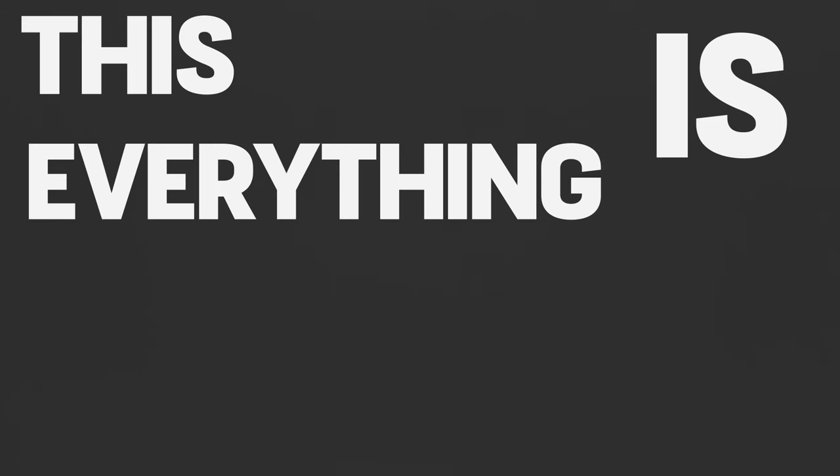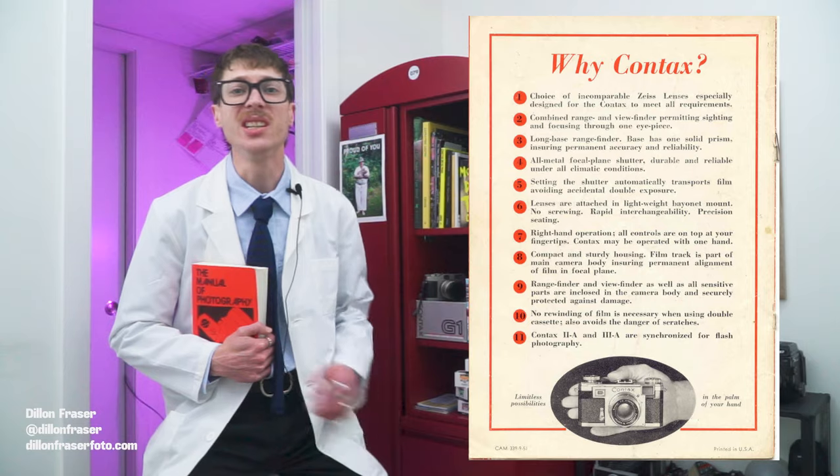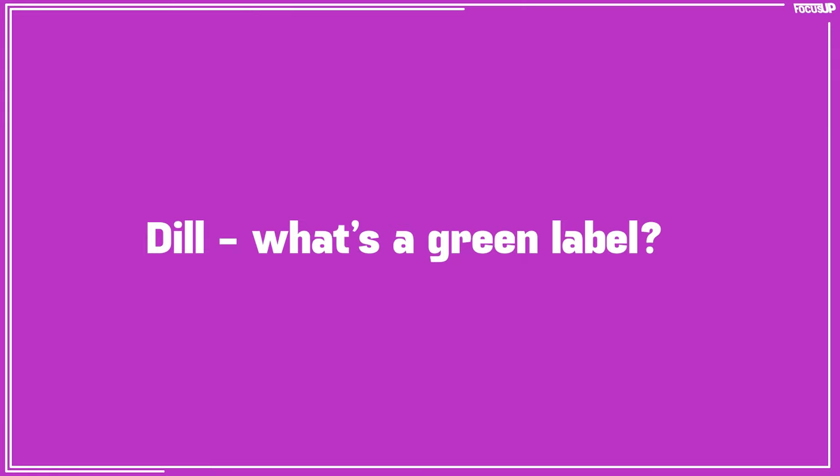Alrighty-roo, nerds. This is everything I could find on the internet to get you focused up on the Contax G. I'm Dil and welcome to Focus Up. Today we're talking the G1, the G2, and the G1 green label. What's a green label? More on that later.